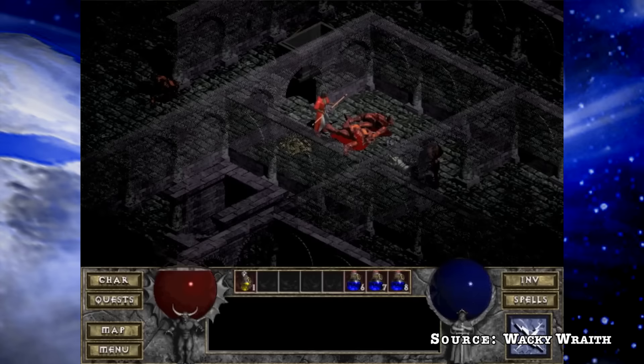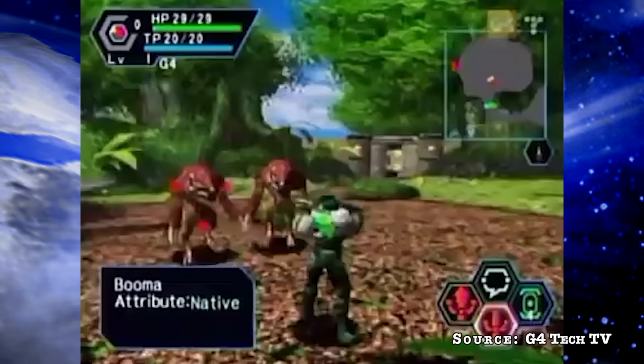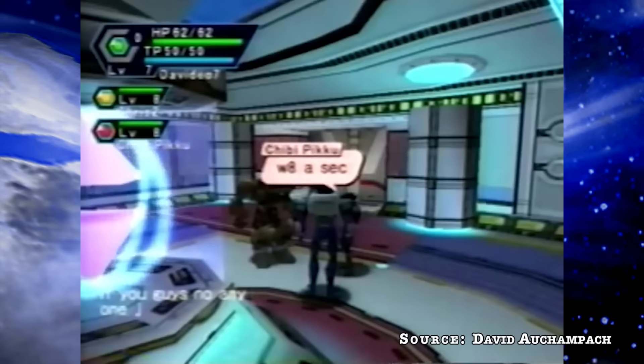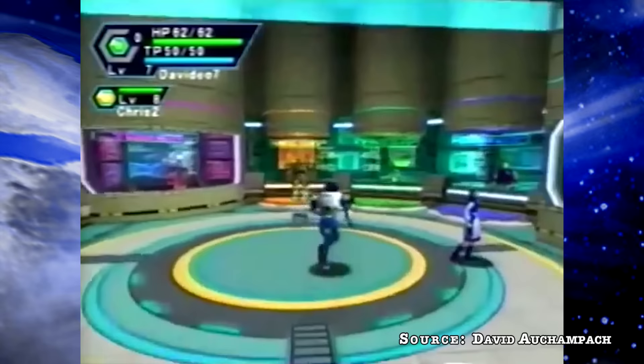Instead, Yuji would lean more towards a Diablo style — not an MMORPG, but an action RPG with online capabilities. He was impressed by Diablo and saw potential for Phantasy Star Online to learn from it, featuring a 3D perspective on Dreamcast instead of PC. Yuji Naka made it a point to distinguish PSO as a different genre altogether, stating that with PSO the connections would be multiple clients creating multiple servers and worlds — hence the term 'network RPG' versus MMORPG. PSO effectively created the original idea of ORPGs or MORPGs.